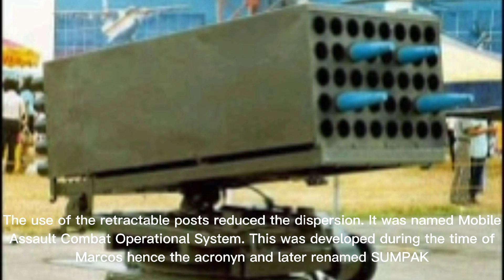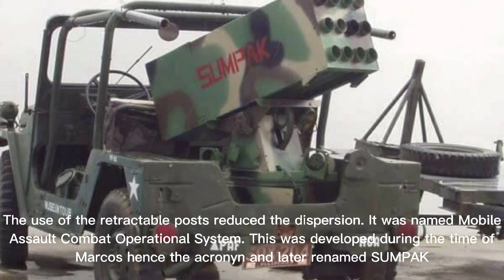It was named the Mobile Assault Combat Operational System. This was developed during the time of Marcos, hence the acronym, and was later renamed SOMPEC.